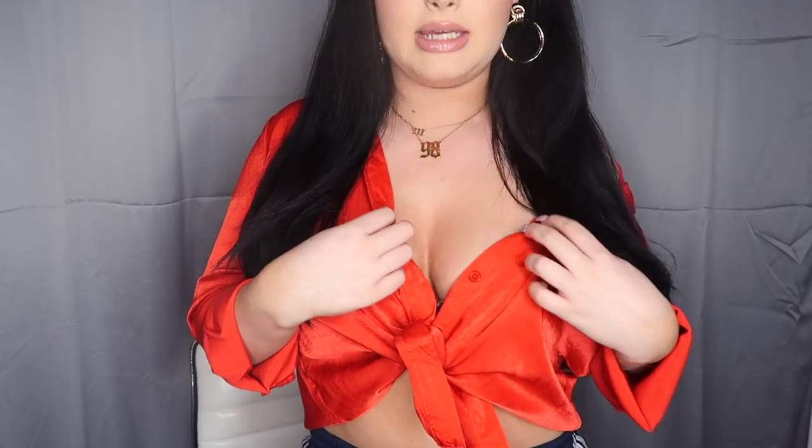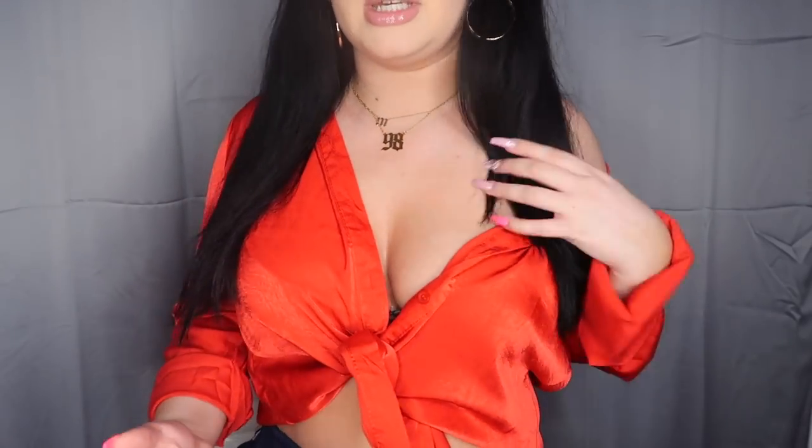So if you're interested in that, just keep on watching. The first thing that I have is what I'm currently wearing — it's this little red top. I tied it — it's like a button-up top but I tied it to some extent. It's like off the shoulder right now.